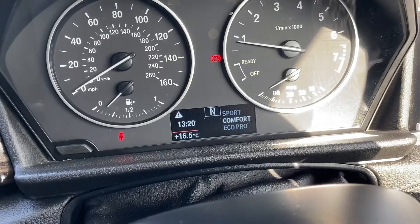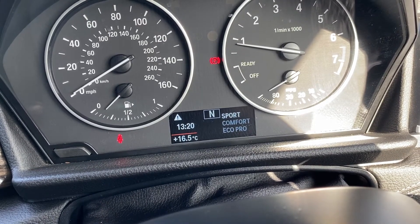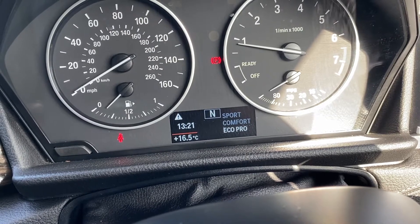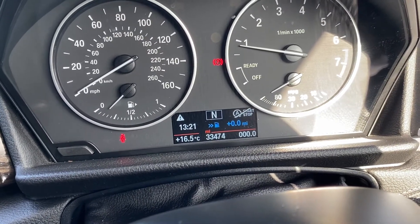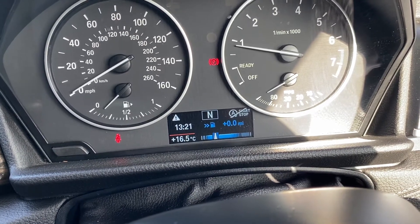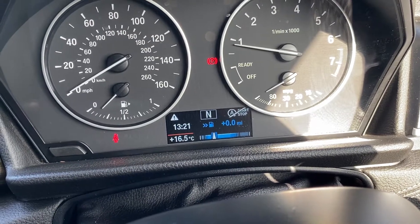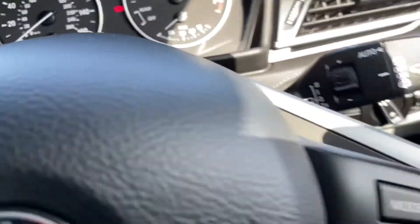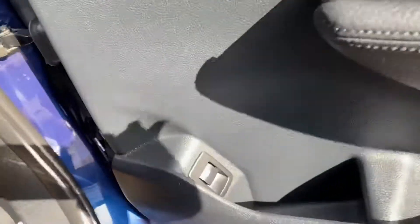There are different driving modes which do make subtle differences. Comfort is the standard mode; Sport makes it feel a bit more responsive. Eco Pro mode is really good if you're going on long journeys — if you drive economically you get bonus miles, as you can see from the zero mileage on there, which goes up as you drive in that mode.